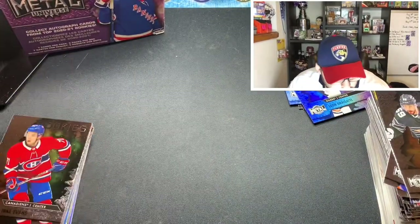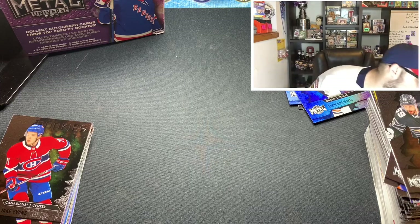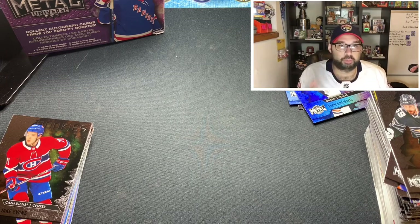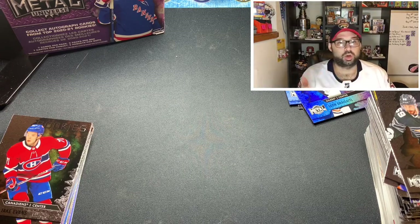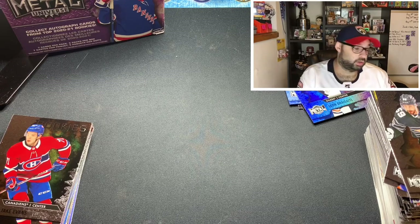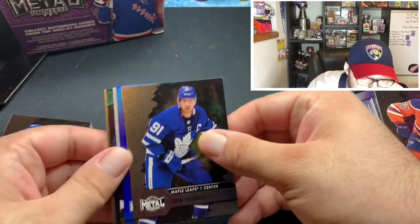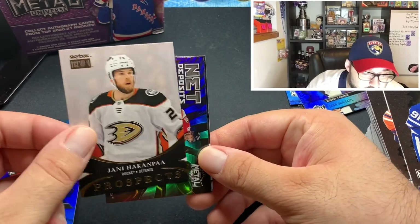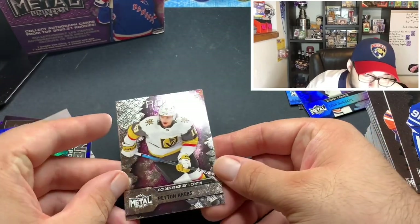Last pack of the video. You got a nice taste of all the retail product available right now — Allure blasters, Metal Universe blasters, plus Series 1, 2, and extended series. Metal Universe blasters will probably be harder to find since you have a real chance at decent rookie value. Definitely keep checking your local Targets and Walmarts. For the final pack: Travis Sanheim, a rookie blue parallel of Igor Shesterkin — I think he's going to be really good — Yanni Gourde, Alexander Barkov Net Deposits, and Peyton Krebs rookie.